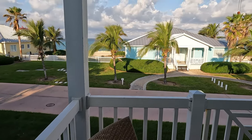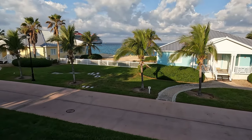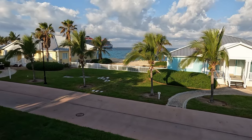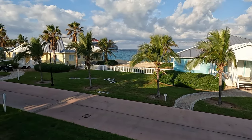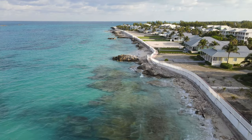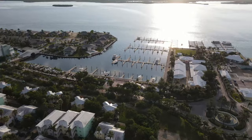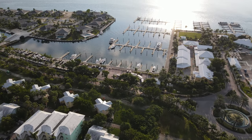Good morning guys. Welcome back to the channel. This is day two here in Vivigny. Man, that view is worth a million dollars guys. Just waking up and being able to hear the waves and the tranquility that's here is priceless. But let's go ahead and start the day.